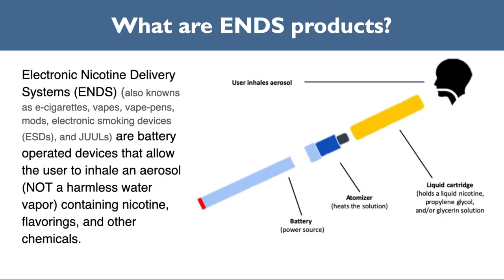We will primarily use the term ENDS, or e-cigarettes, in this presentation. There are three primary parts to most e-cigarettes: the battery, the atomizer, and the cartridge. The battery is the power source for the device. The atomizer heats the solution — the e-liquid — and transforms it from liquid into an aerosol. The cartridge holds the liquid, which is what is heated.